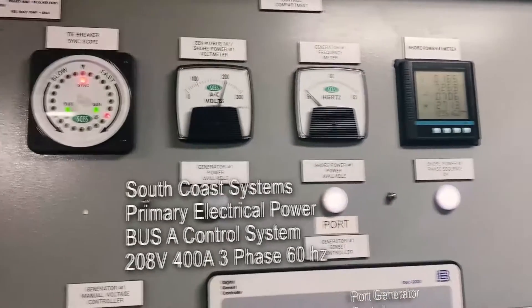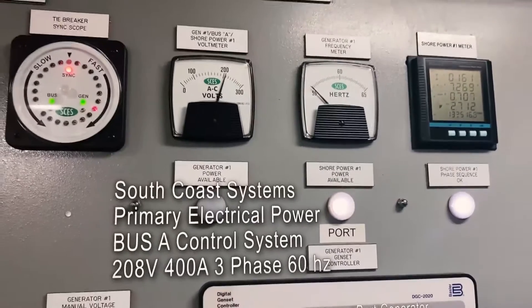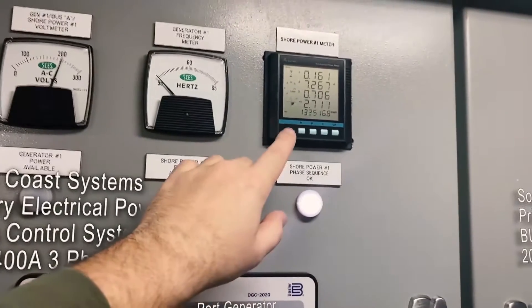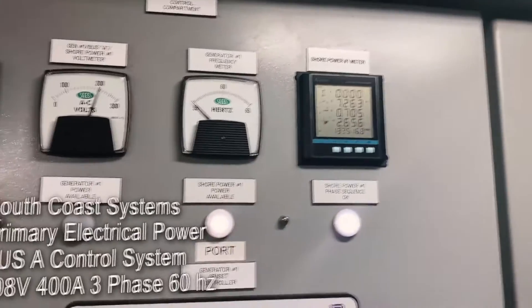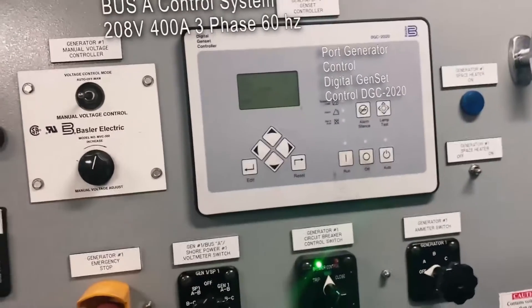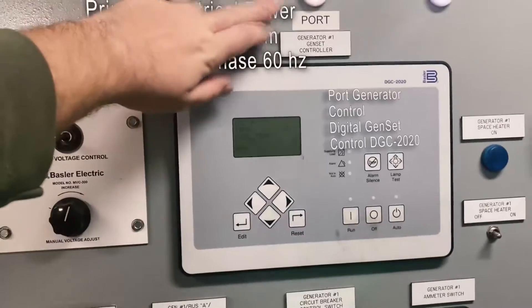Then we have our power available. Right now it's showing just over 205 — we run at 208 — so that's working well. And then we've got our shore power meter. This shows our watt-hour usage, our amperage usage, and actually it can show us volts, amps, hertz, pretty much everything. And right here is the controller for our port generator — as you can see right here at the top, it says port.